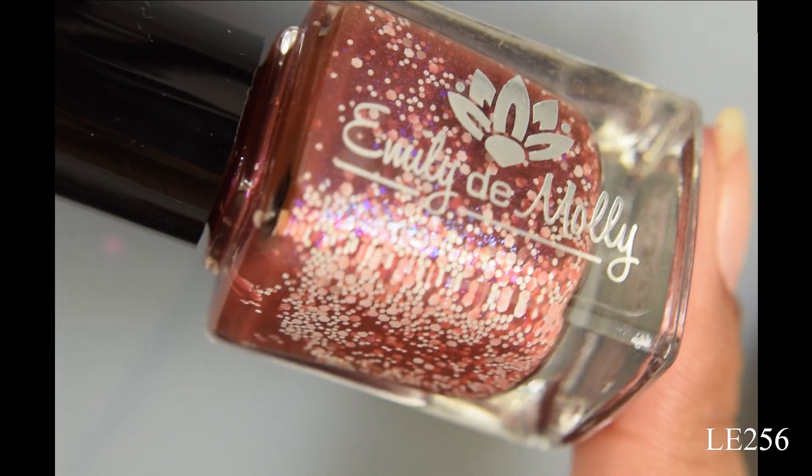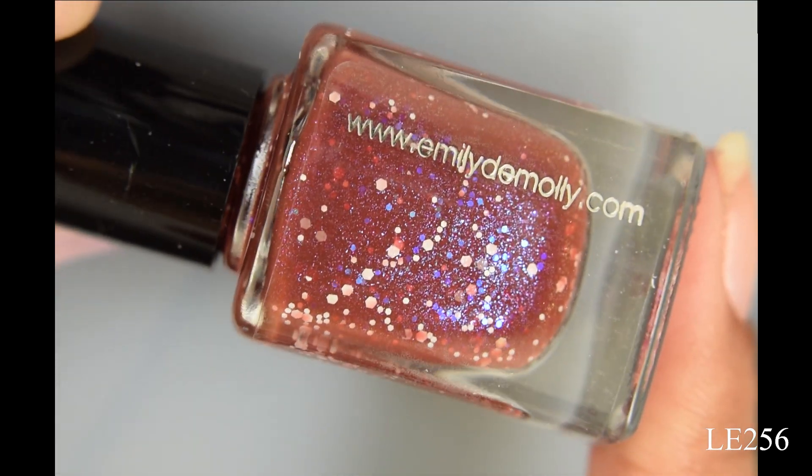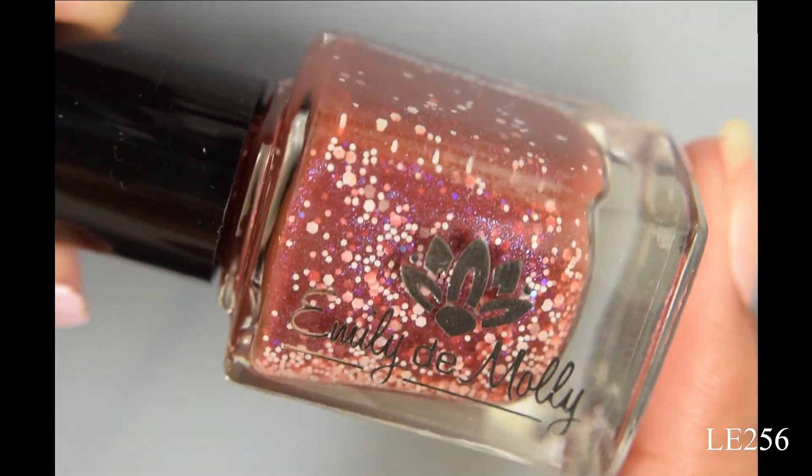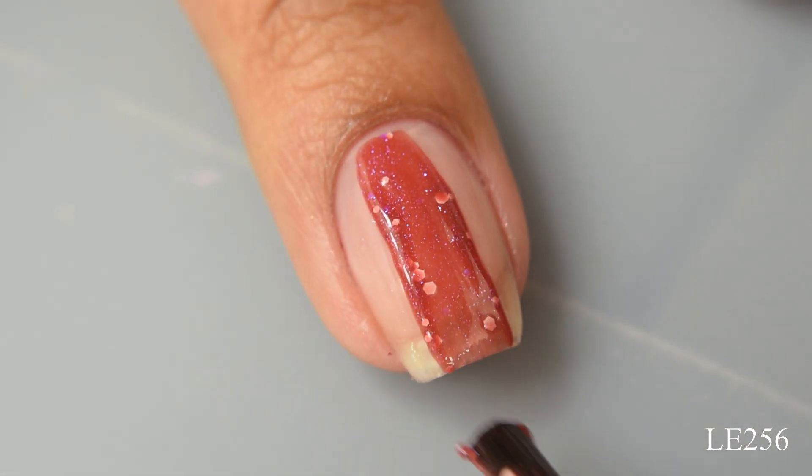Next we have Limited Edition 256. This is a reddish brown base with blue to purple shifting shimmer, blue iridescent glitters, and white glitters. On release, this will be $9 US and $11 Australian.